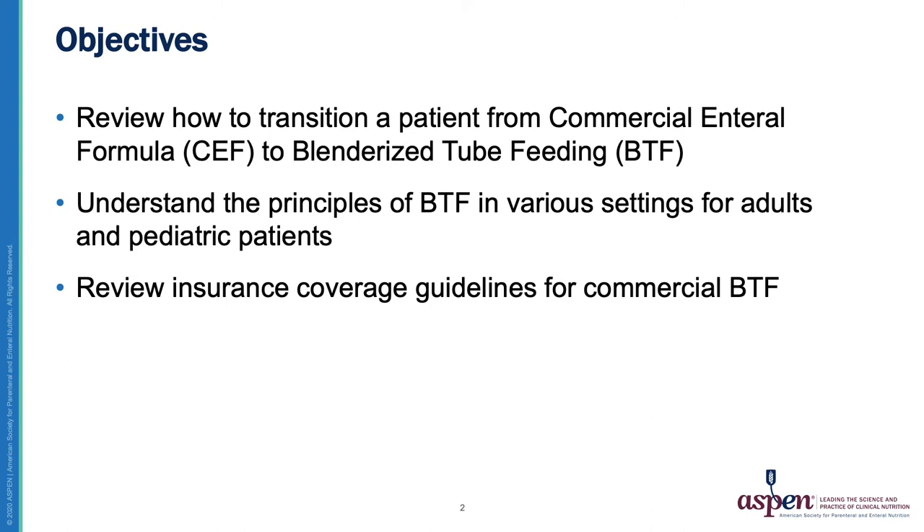Here are the objectives for today. We will review how to transition a patient from commercial formula to Blenderized Tube Feeding. We will understand the principles of Blenderized Tube Feeding in various settings for adults and pediatric patients. And we will review insurance coverage guidelines for commercial Blenderized Tube Feeding products.